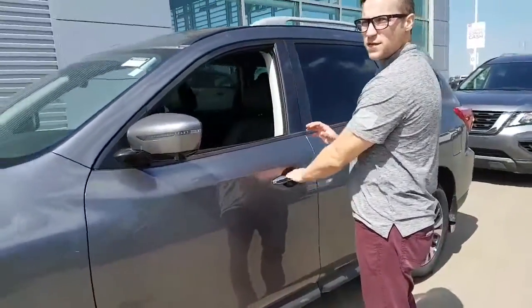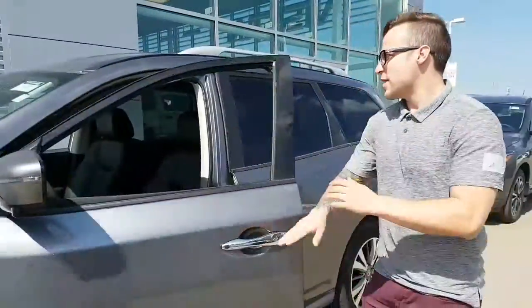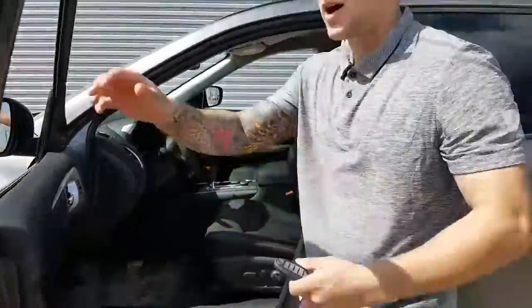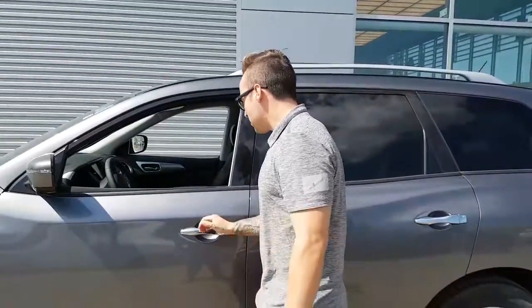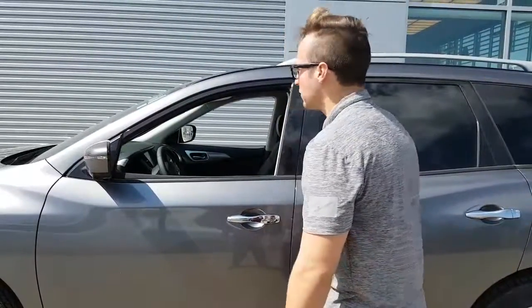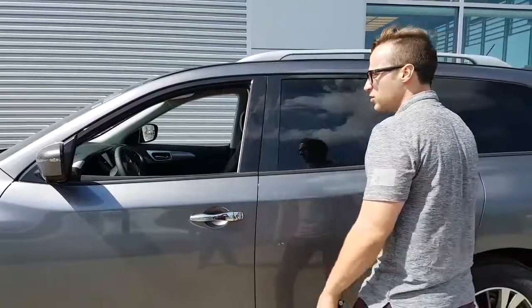Keys are in the vehicle — you hear that beeping? That just lets you know that the keys are in the vehicle and you cannot lock them inside. You do have a remote start that comes with the vehicle too. Press this button once and it'll lock all the doors. Press it once, it'll unlock the front doors. Press it twice, it'll unlock the doors in the back.